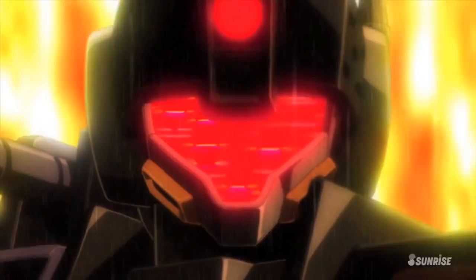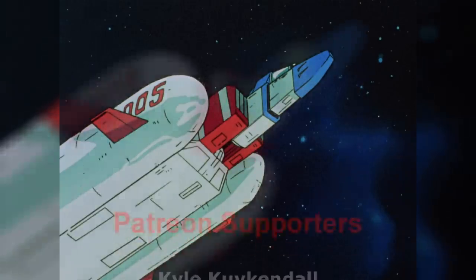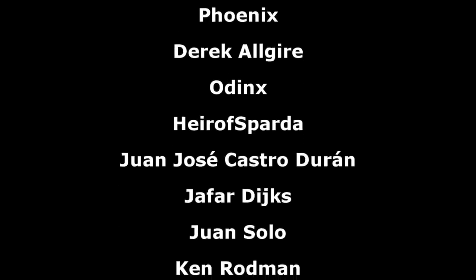So let me know down below which one is your favorite non-mobile suit, non-mobile armor machine. Personally, I've always loved the original core booster, but since it was never built in sufficient enough numbers, it didn't make it into the video — well, it kind of did now, but you know what I mean. Anyways, as always, a big thank you to the Patreon supporters. I hope everyone watching has a great day, and I'll see you all next time.